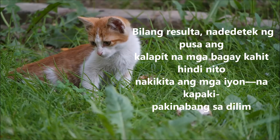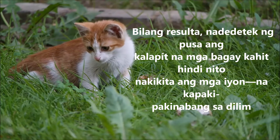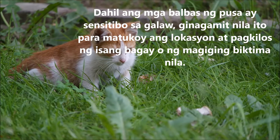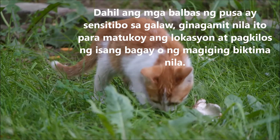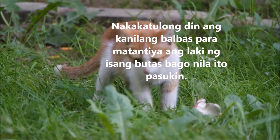As a result, cats can detect nearby objects without seeing them — obviously an advantage in the dark. Since whiskers are sensitive to pressure, cats use them to determine the position and movement of an object or of prey. Whiskers also help cats to measure the width of an opening before they attempt to go through it.